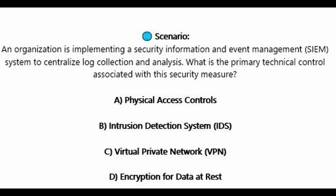Question number ten. An organization is implementing a security information and event management or SIEM system to centralize log collection and analysis. What is the primary technical control associated with this security measure? Is it A, physical access controls? Is it B, intrusion detection system or IDS? Is it C, virtual private network or VPN? Or is it D, encryption for data at rest?